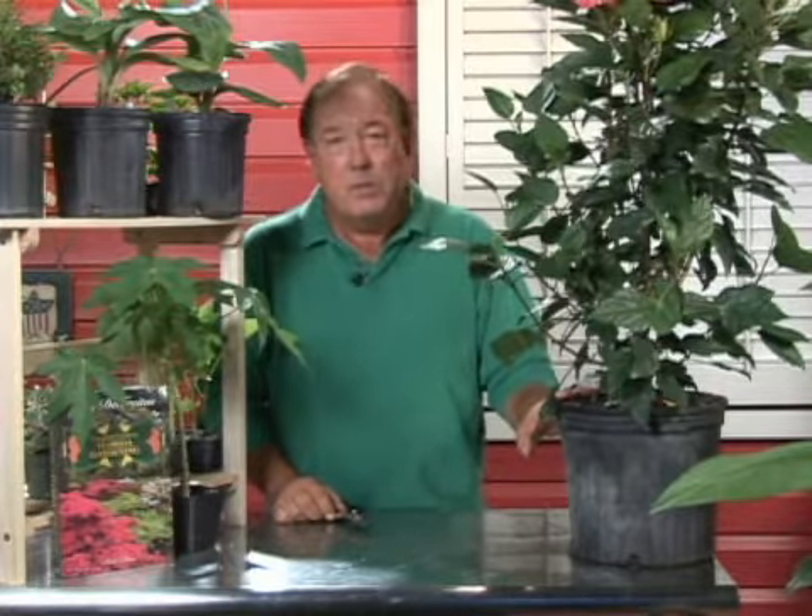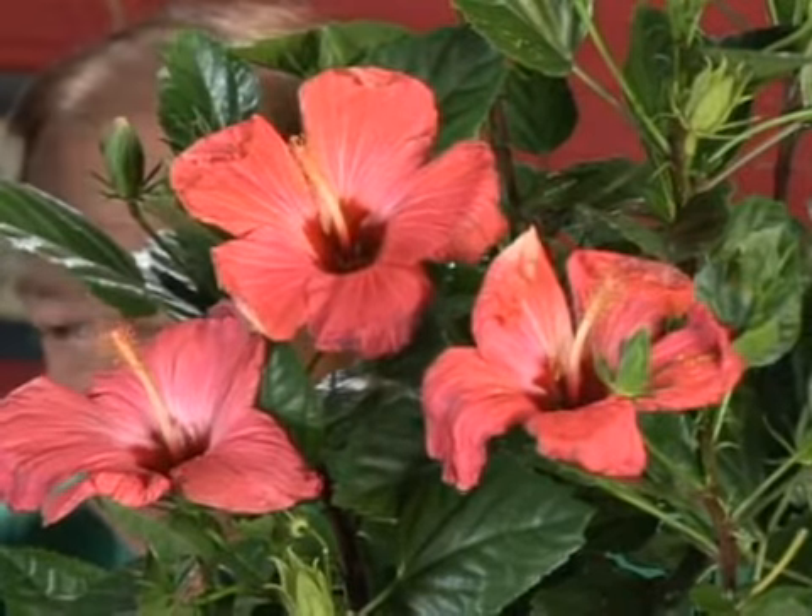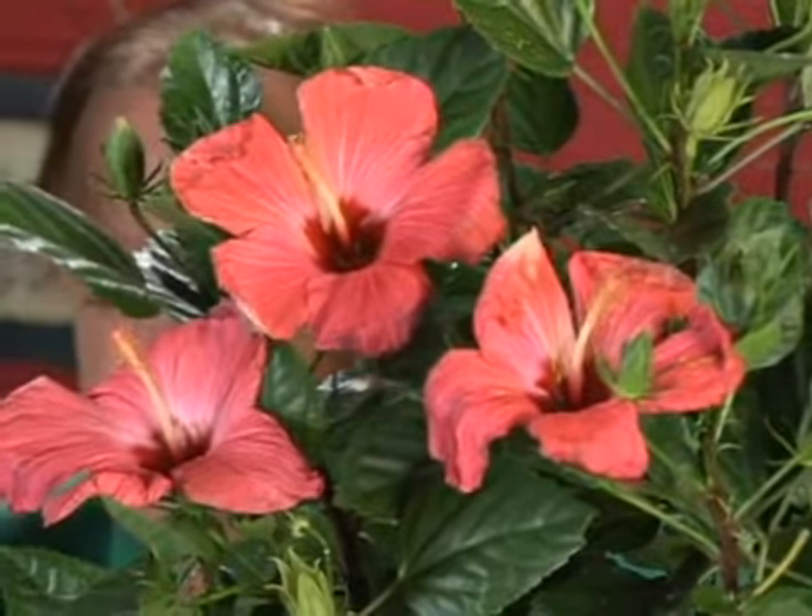It is tropical, though. If you're in an area where you get freezing weather, you're going to have to leave it in a container where you can bring it in. If you're in the warmer areas, you can plant it in the ground, and it's a beautiful plant. I think of hibiscus, I think of the tropics, I think of the islands. I think of Hawaii, and you can see why.